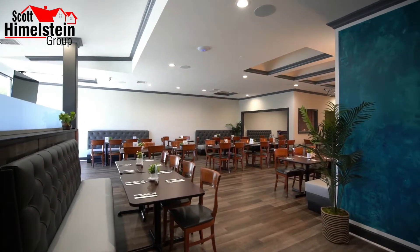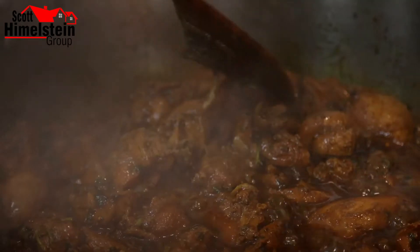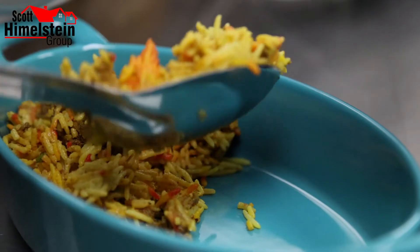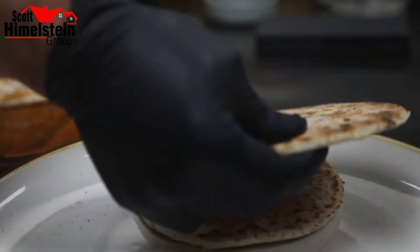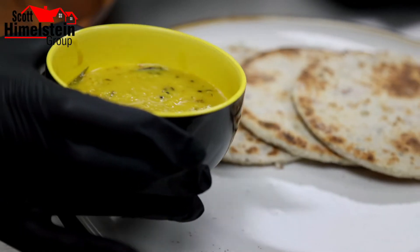Sri Lankan food has been influenced by many Asian countries, so we have combined flavors and have a unique cuisine. A staple of Sri Lanka is rice and curry — many varieties of vegetables that come with a plate. We also have Chinese Sri Lankan fried rice, and South Indian-influenced coconut roti. We've taken those influences and made them a little bit different from the origin.